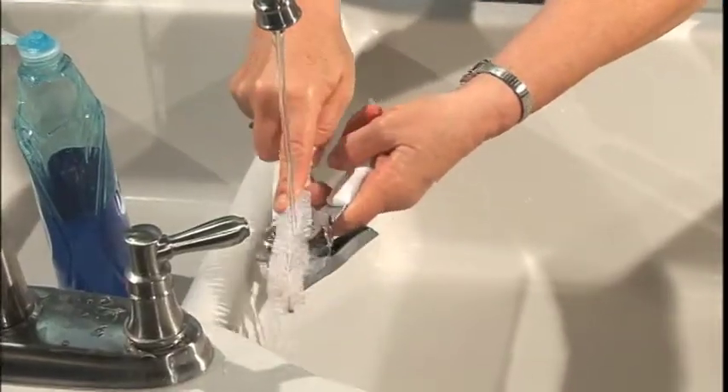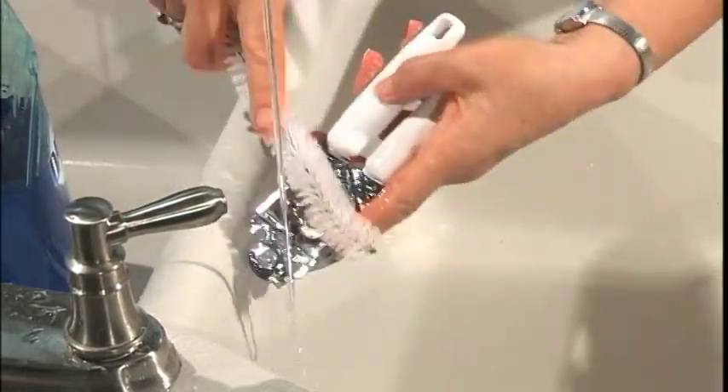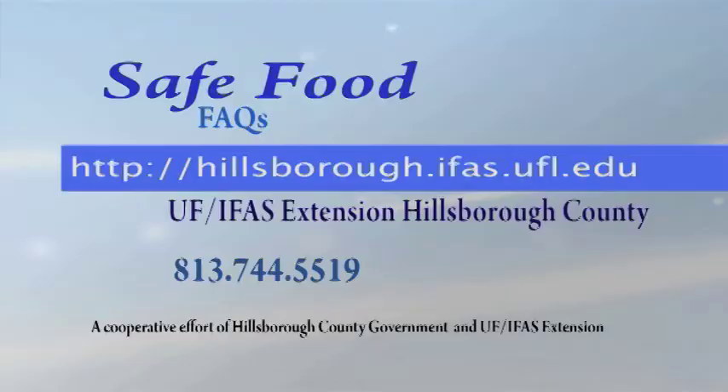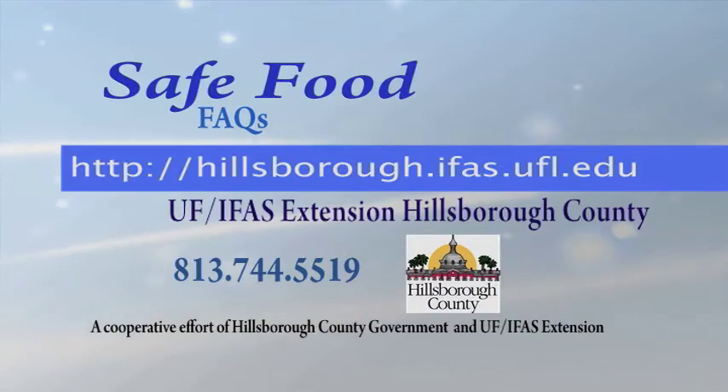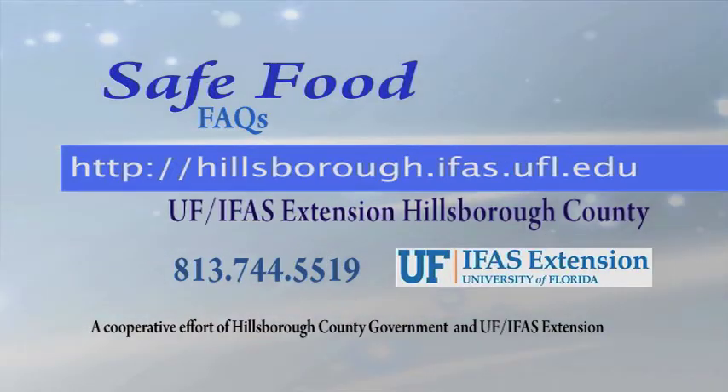So, in short, anything that touches food needs to be clean when you use it. Don't cut corners. For more fast answers to safe food questions, check out our other FAQs on our website, hillsborough.ifas.ufl.edu, and search on safe food.